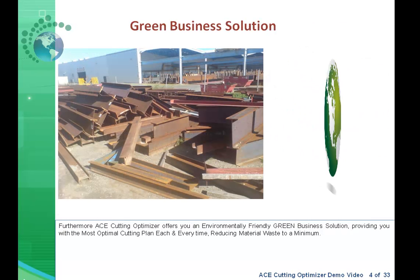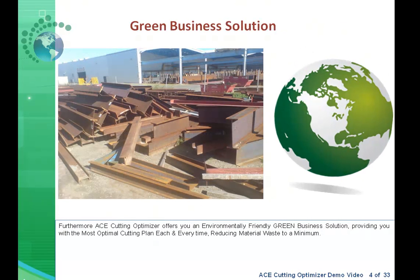AceCuttingOptimizer offers you an environmentally-friendly green business solution, providing you with the most optimal cutting plan each and every time, reducing material waste to a minimum.